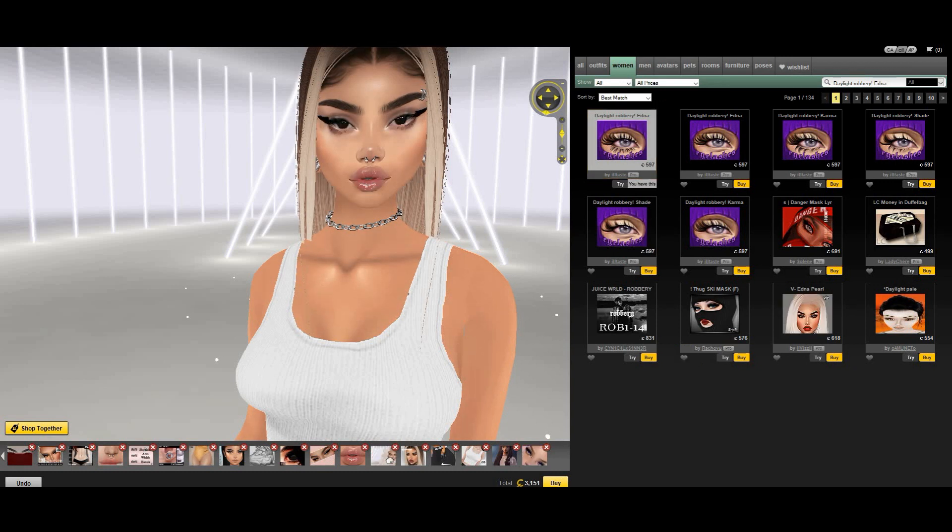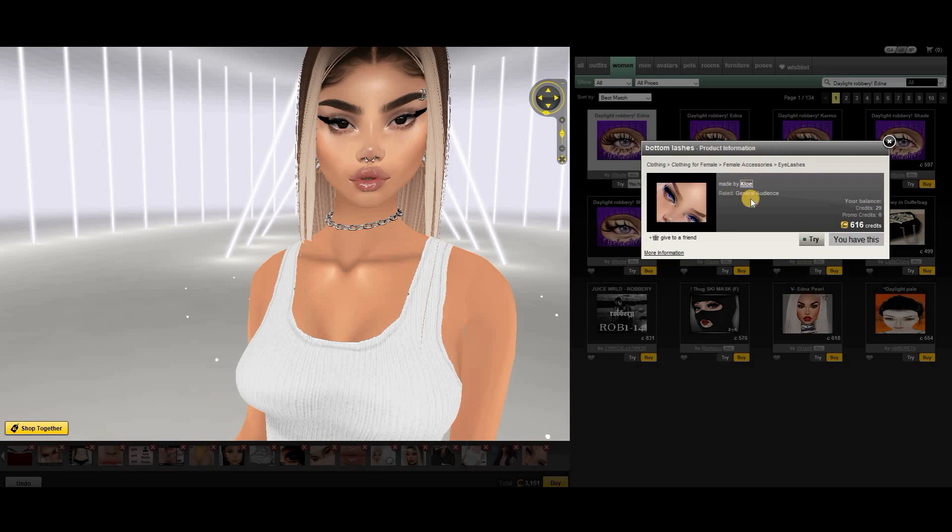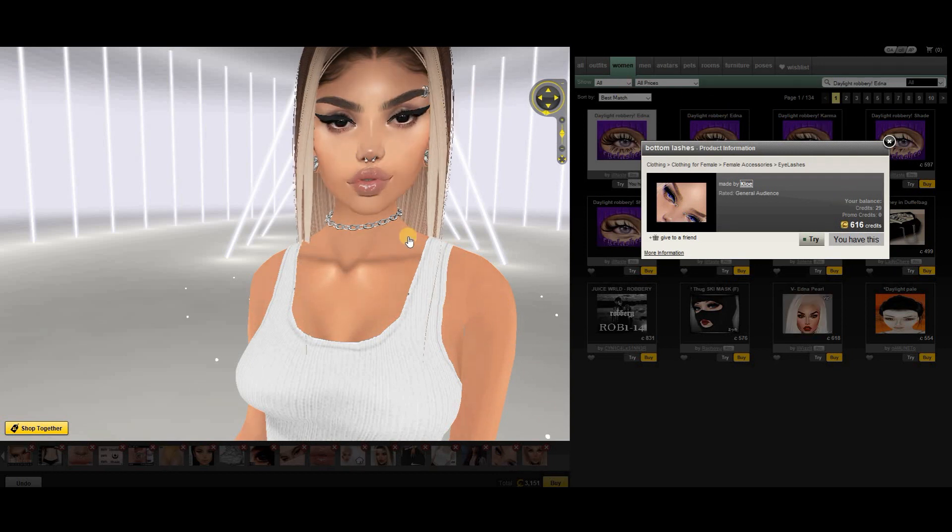Some of my second favorite lashes are by Chloe. They are called Bottom Lash and they're so pretty. But it's all about the head you put on — here it's not displayed well, so I tried putting on a different head. Now you can see better. The waterline looks really, really pretty and realistic.